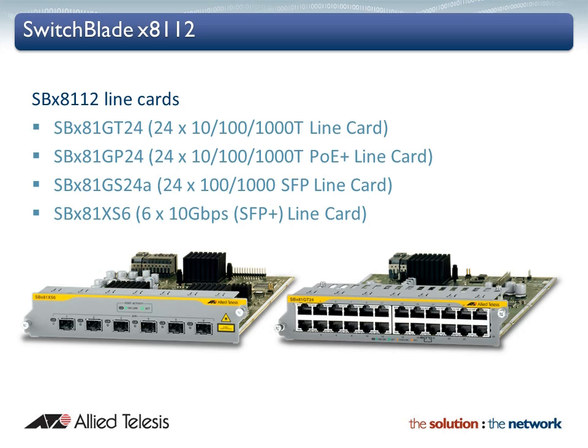With 24 Gigabit copper ports including Power over Ethernet, 24 Gigabit fibre ports, or 6 10 Gigabit ports, the line card options to meet any business data delivery requirements are well catered for. Any combination of line cards is supported for flexible deployment and upgradability.